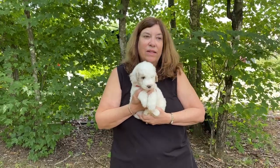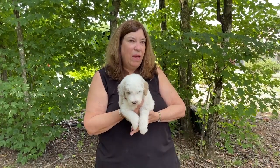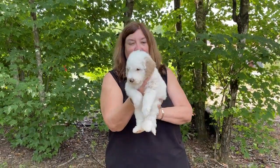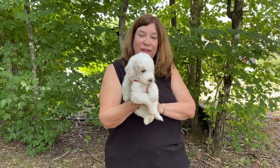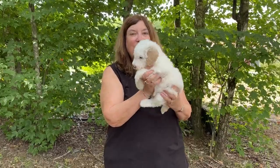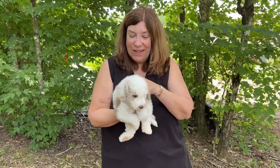Being the largest in the litter, I think he will probably be just a little bit bigger than the other puppies, even as an adult, but maybe just by five pounds. He really is a solid little puppy. He's so cute with the others because he doesn't know he's bigger than them, and he just plays with them the same way — they're really cute to watch together.